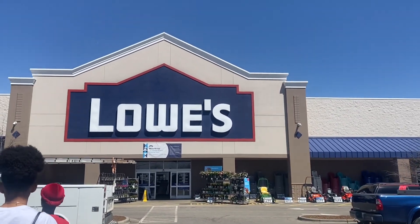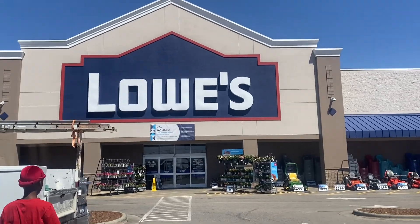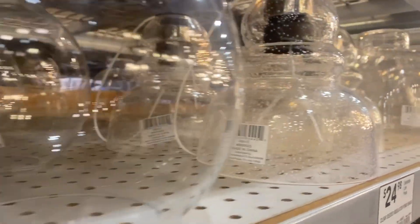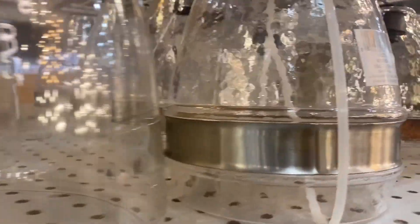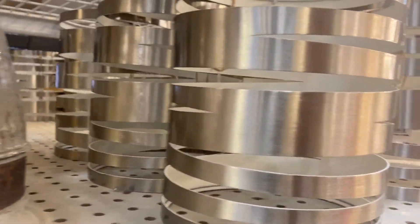Hello everybody, thank you so much for returning back to our channel. In today's video, we are going to take a trip to Lowe's so that we can get some lights to go inside of our candle shed. If you guys missed the delivery video, I'll post a link for that right at the top. Go and check that video out. Don't forget to like, comment, and subscribe so that you don't miss any of our future videos as we finish up our candle shed journey.